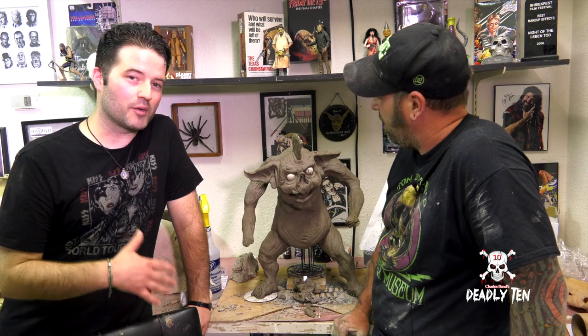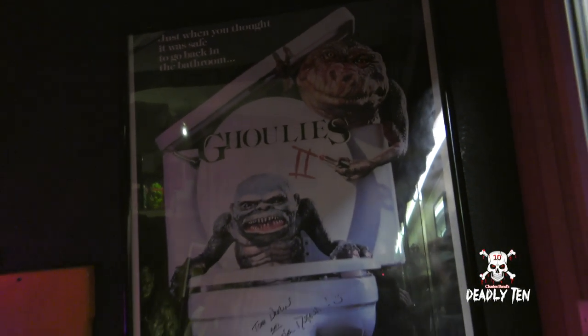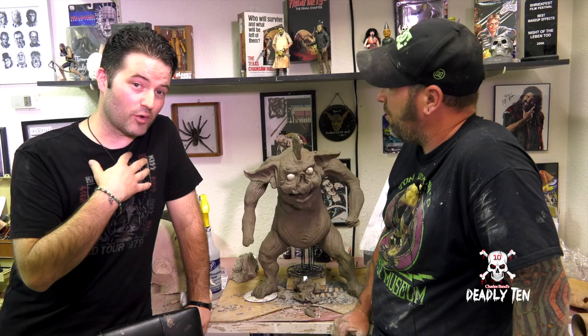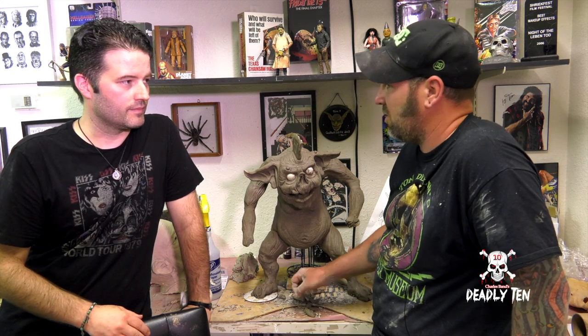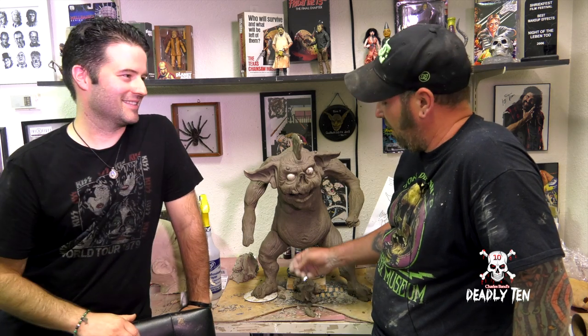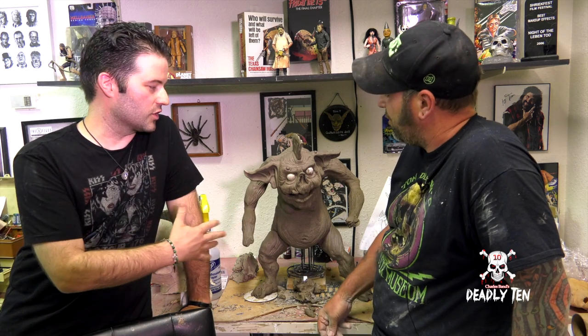Tom and I are both really big fans of eighties horror, especially the early John Buechler movies like Ghoulies and Troll and all that stuff. That was a big influence for these guys. I've always wanted to direct a movie with those types of creatures, and I've always wanted to make a movie with little rubber monsters — but they always go digital or lose them altogether or we end up doing practical makeups because it's more cost effective. We need to bring the eighties back. The Deadly Ten could be the beginning of a new era.